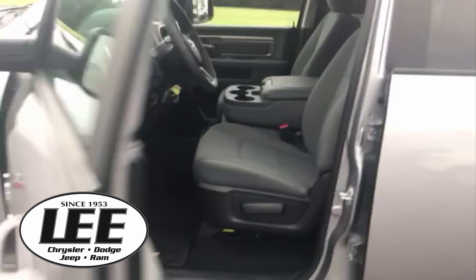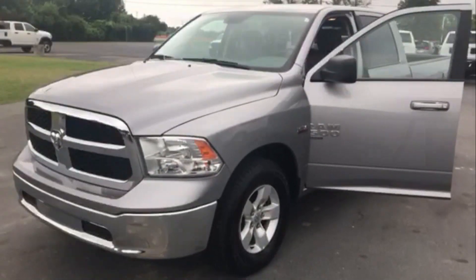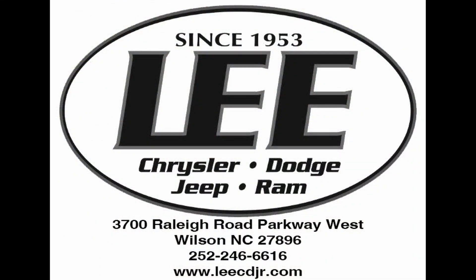You need to come check it out. We're at Lee Chrysler Dodge Jeep Ram, Wilson, North Carolina. We are located at 3700 Raleigh Road Parkway West. Thanks for the time — we'll see you soon.